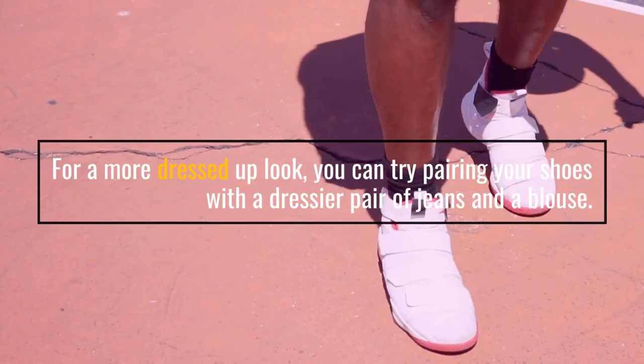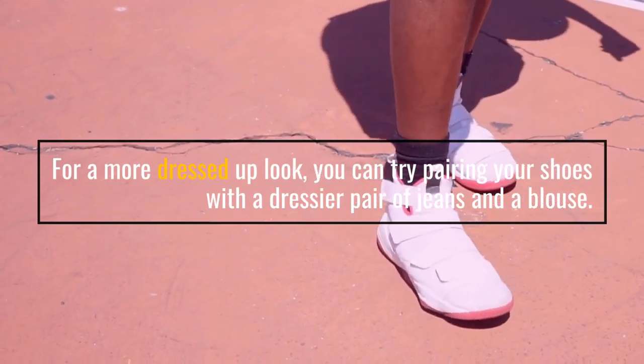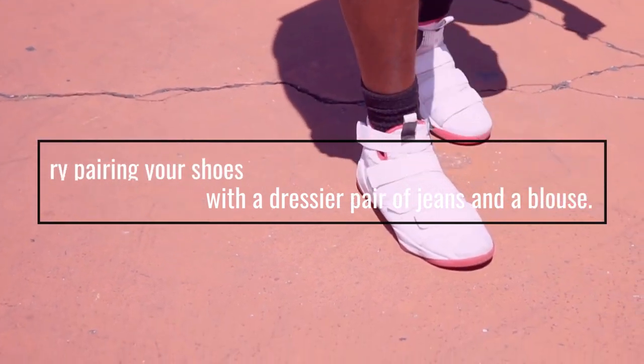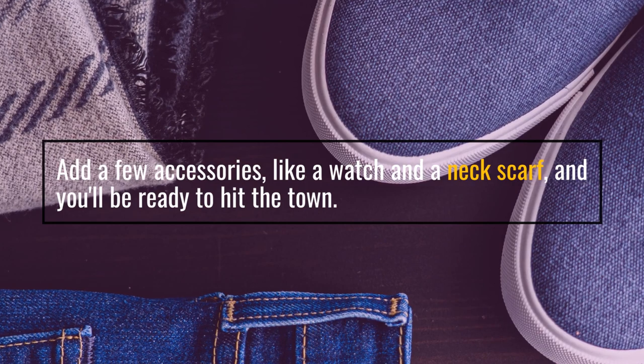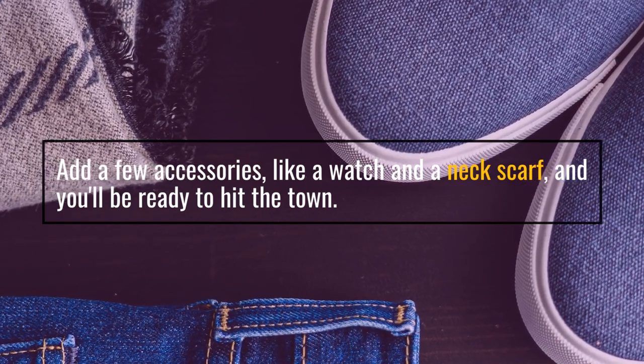For a more dressed-up look, you can try pairing your shoes with a dressier pair of jeans and a blouse. Add a few accessories, like a watch and a neck scarf, and you'll be ready to hit the town.